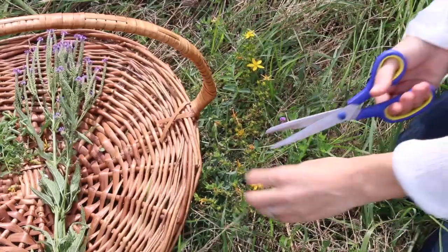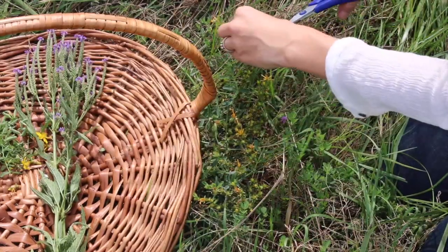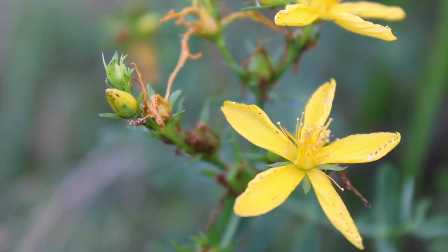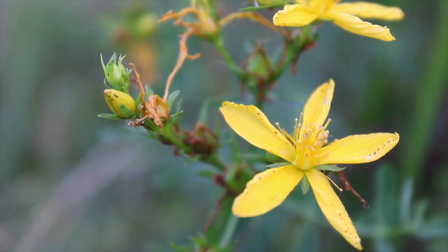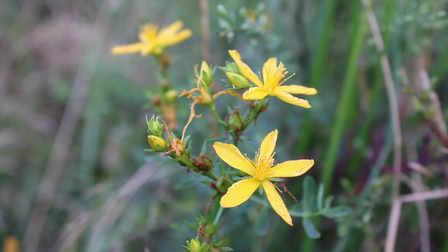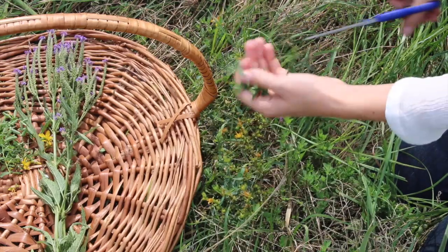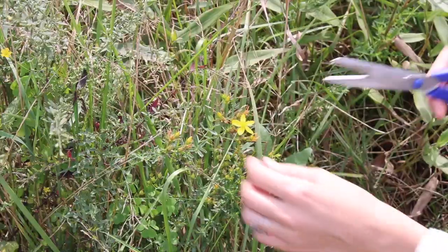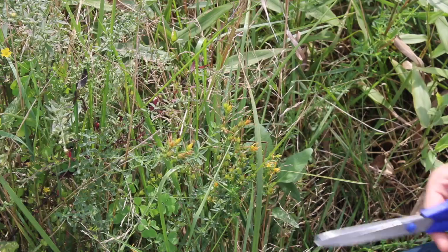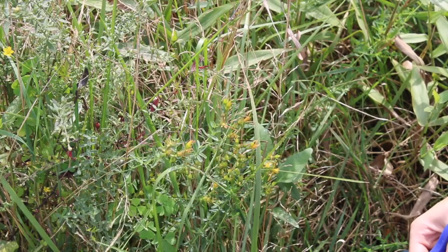The next plant growing in this field is another helpful one when it comes to mild depression and anxiety, and I was so delighted to see it growing so close to Blue Vervain. This plant is St. John's Wort. Historically, St. John's Wort was prepared for kidney and lung ailments, insomnia, depression, and to aid in the healing of wounds. Today, it is probably one of the best known herbal supplements for depression. Studies done with St. John's Wort showed that extracts of the plant were more effective at treating symptoms of mild to moderate depression than placebos, and that it was just as effective as some prescription antidepressant medications.